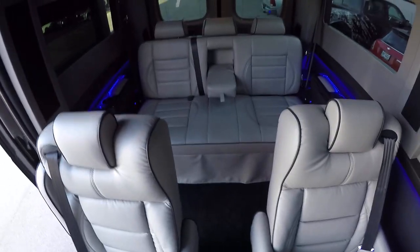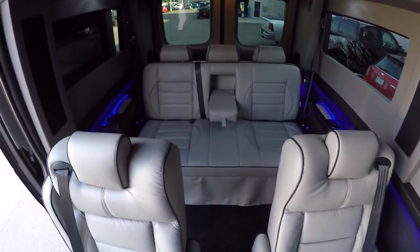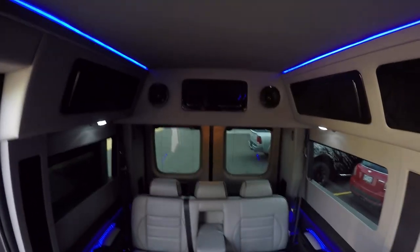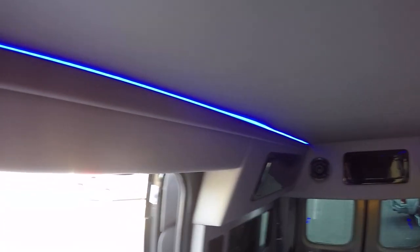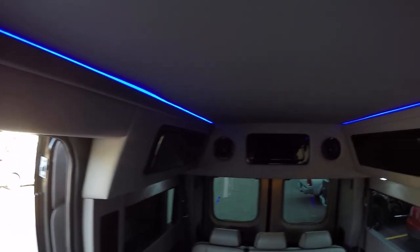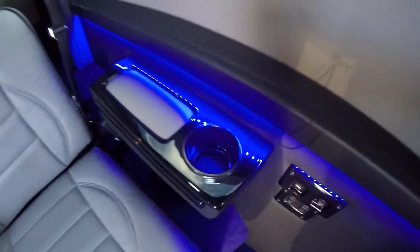As I mentioned when discussing the front wheel drive, we have the lowest floor because there's no drive shaft. The interior height in this van is six foot four. As you can see, there is indirect lighting throughout the back along the roof line, lighting along the midway breakup point on the wall, and all the cup holders are lit up as well.